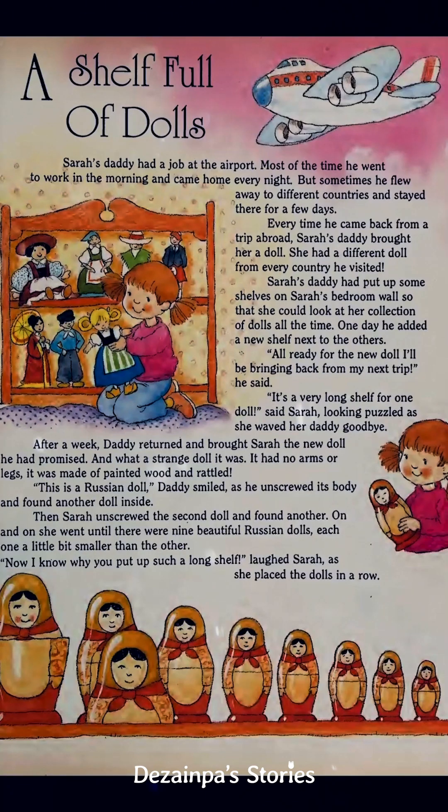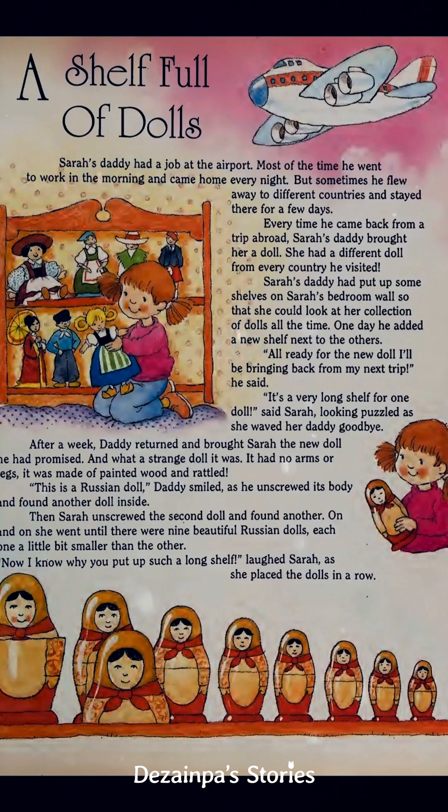Sarah's daddy had a job at the airport. Most of the time he went to work in the morning and came home every night. But sometimes he flew away to different countries and stayed there for a few days. Every time he came back from a trip abroad, Sarah's daddy brought her a doll.